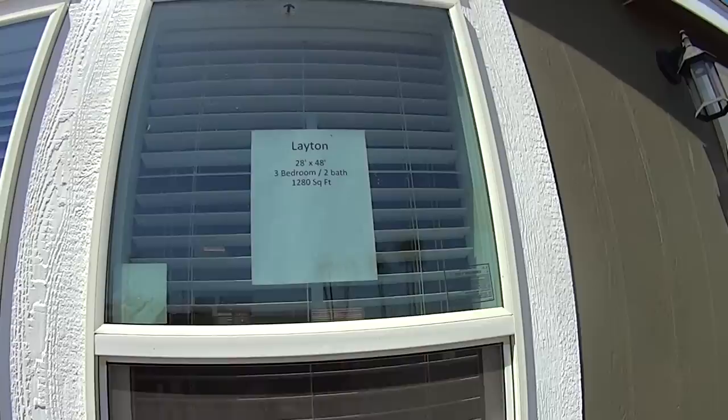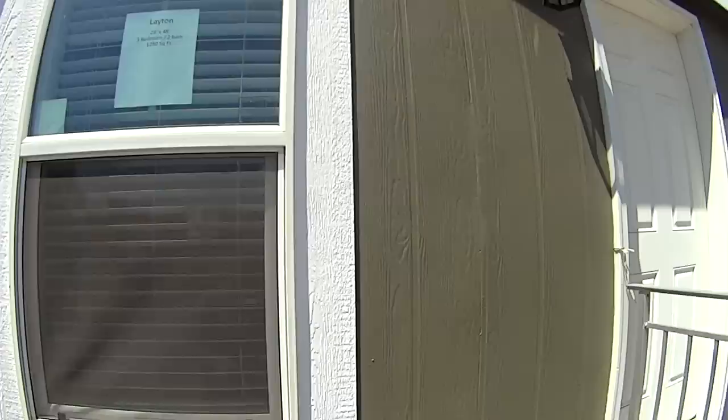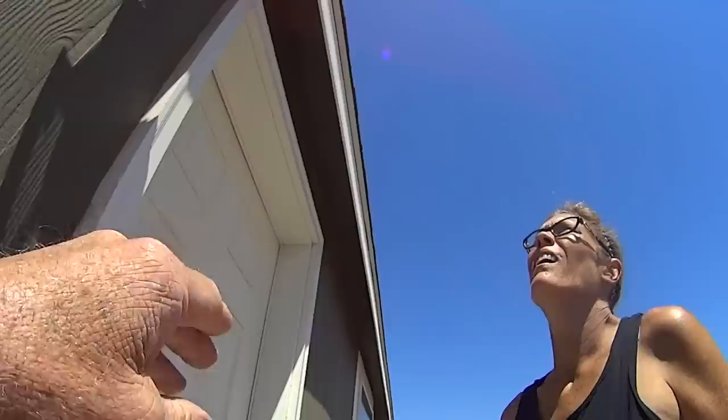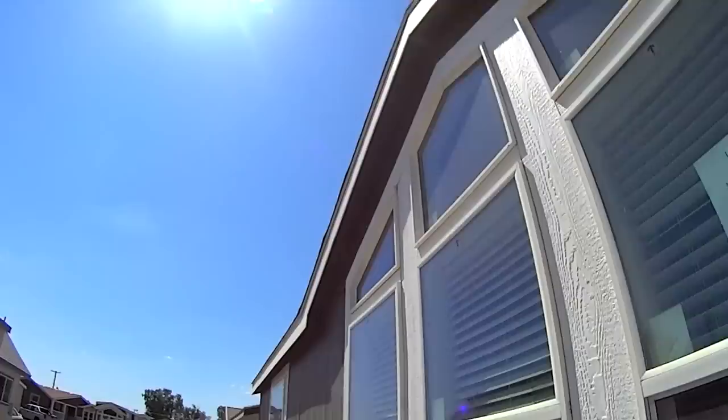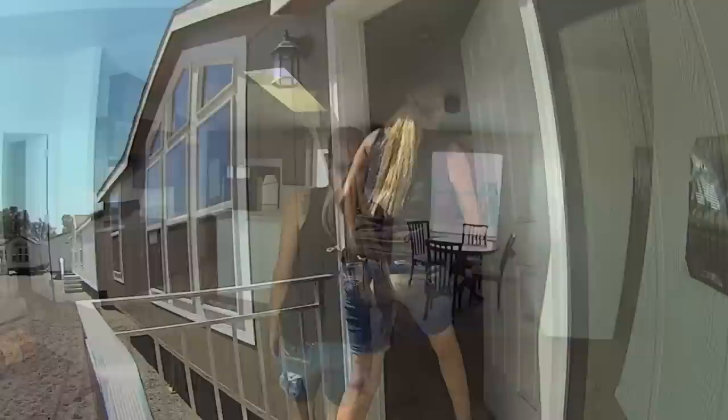We're actually looking at the double-wide floor plans now. This next one is a 28 by 48, three-bedroom, two-bath, 1280 square feet — it's called the Layton, made by Cavco. It looks pretty high quality. It's got two-tone masonite board with paint — looks pretty nice. I do like the vented eaves so air will circulate. We're going to talk about the windows again — these are vinyl windows, not aluminum frame, which is good for this environment.